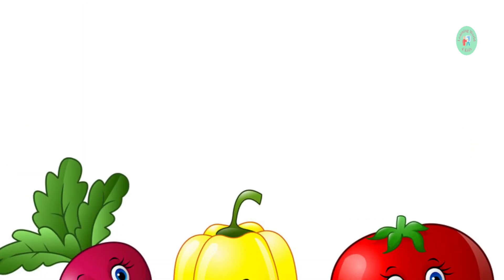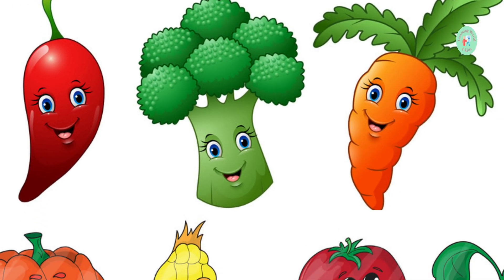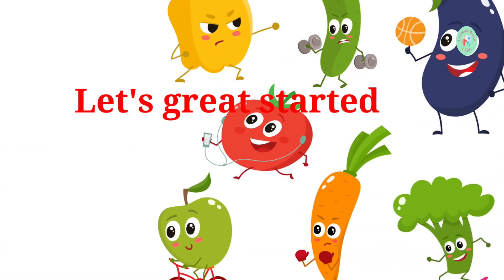Hello, kids! Are you ready to have some fun and learn about yummy vegetables today? Great! Let's get started.